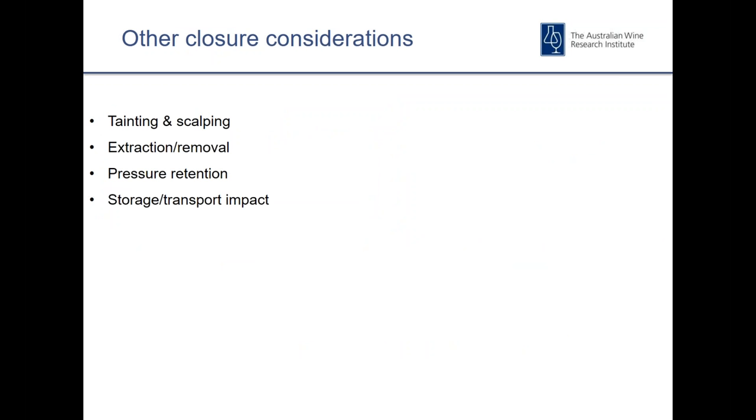Just a note on some of the other closure attributes to bear in mind when selecting closures. Tainting and scalping can be an issue, especially with plastic-based closures. Scalping is where volatiles are removed from the wine; tainting is when compounds present in the closure leach out into the wine — more likely when wine and closure are in contact during horizontal storage. Scalping can occur when stored vertically. We often do tests with prototype closures to make sure materials used in closures that make their way to the commercial arena are fit for purpose.